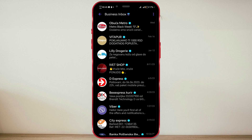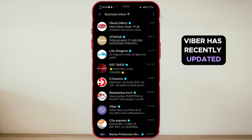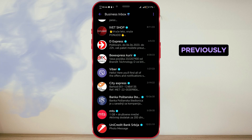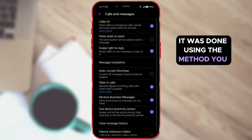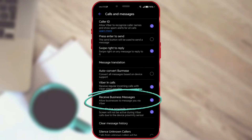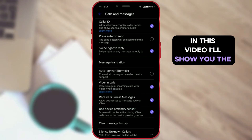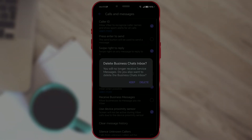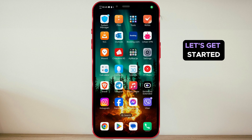Hello everyone! Viber has recently updated the method for stopping business messages on this app. Previously, it was done using the method you see on the screen, for which I made a video tutorial. In this video, I'll show you the updated, new way to stop receiving business messages on Viber. Let's get started.